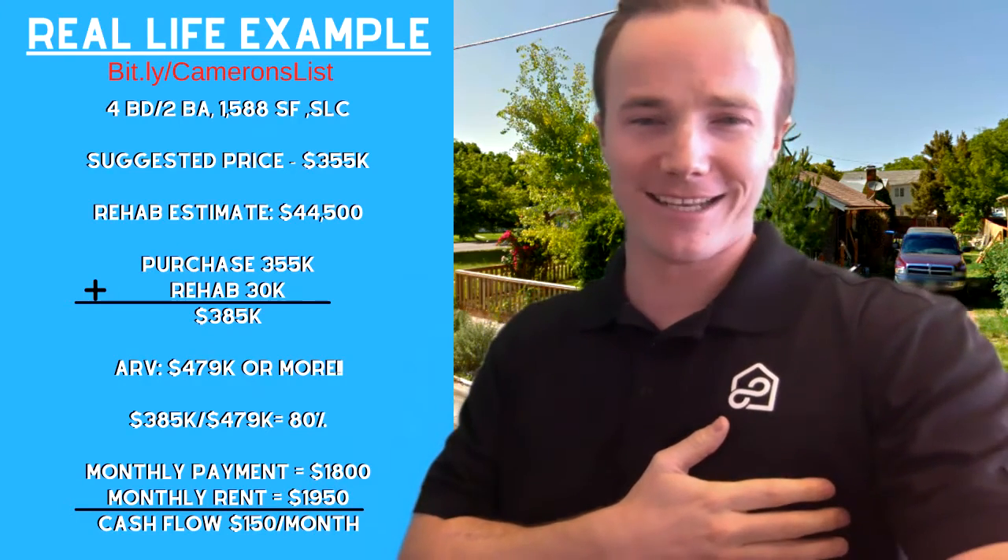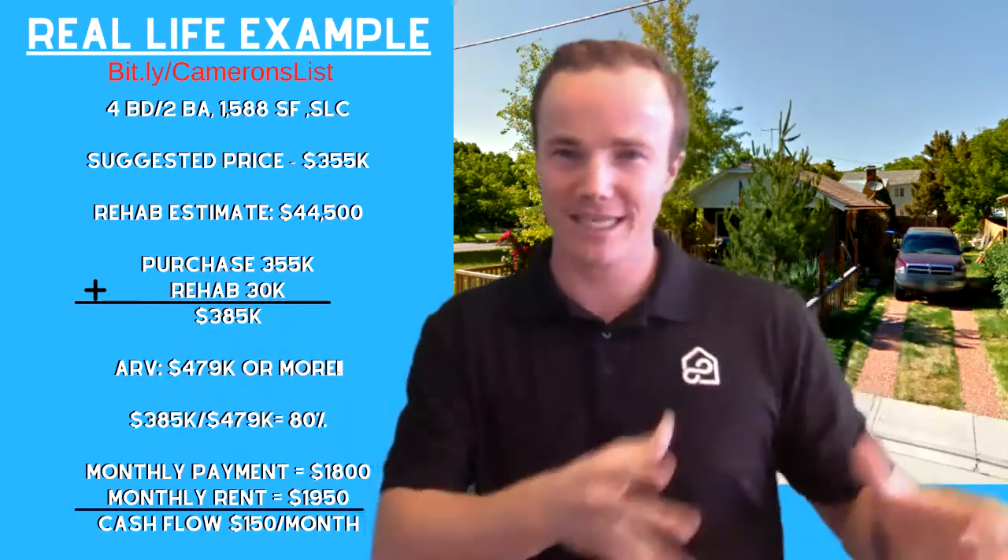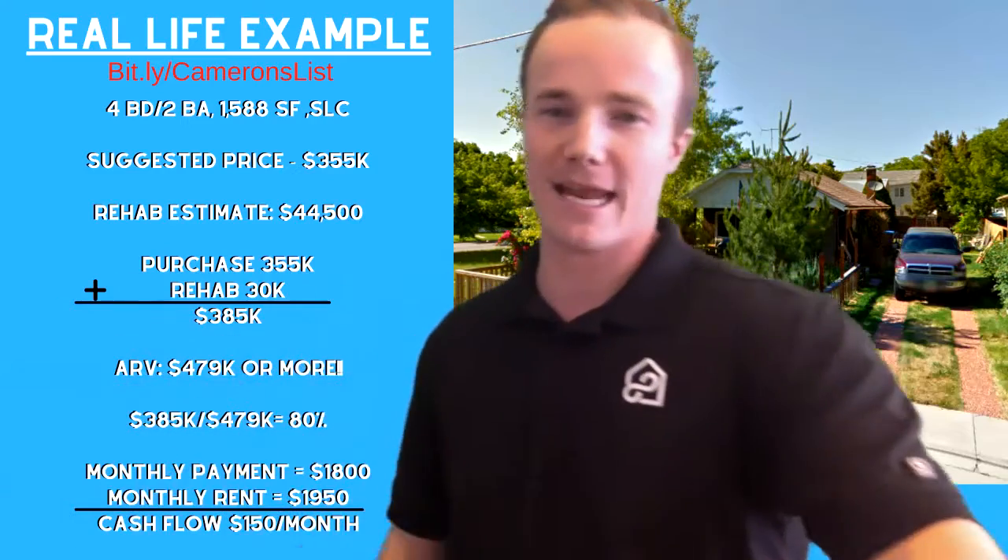Kind of cool, right? That's how you can get a bunch of rentals and just keep moving from one property to the next.